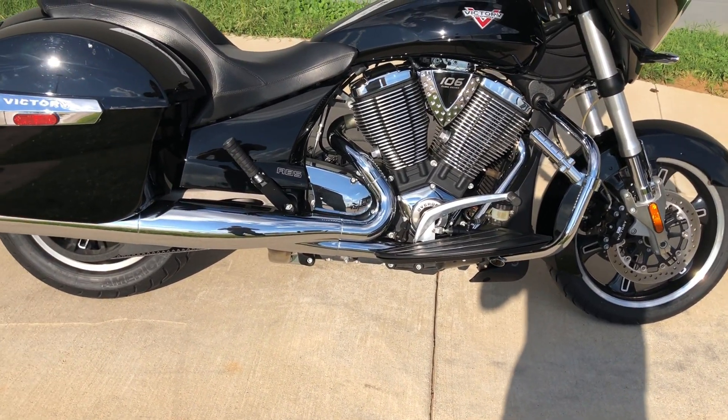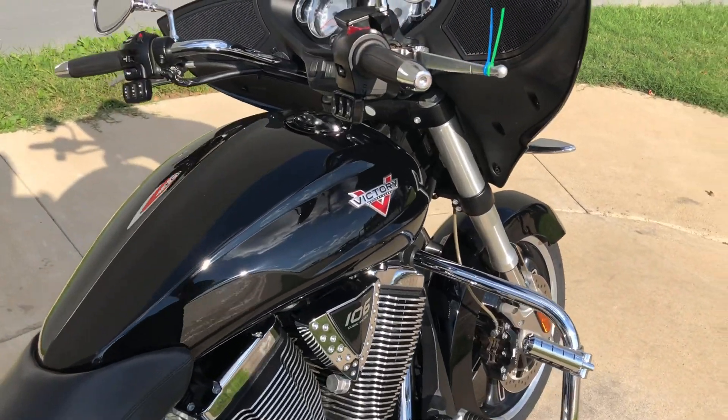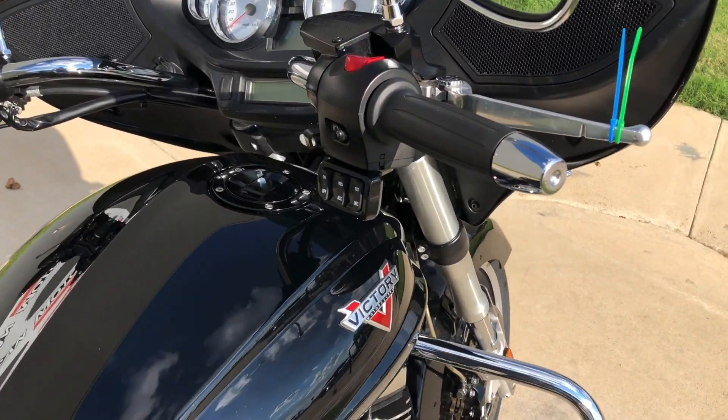Got floorboards for the rider, pegs for the passenger, engine guard with the highway pegs installed. Got ABS brakes and electronic cruise control.